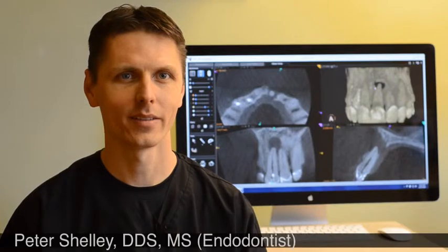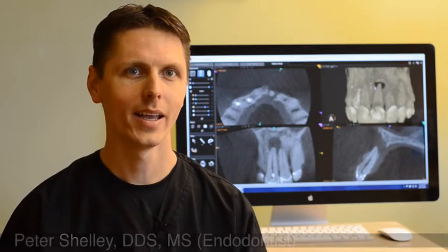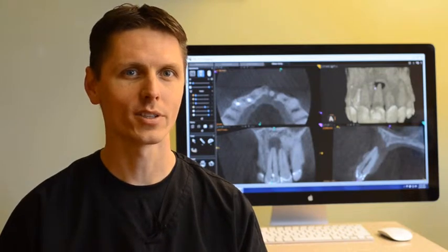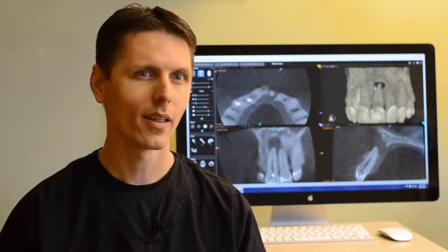At Elm Endodonics, we specialize in providing endodontic care. So often patients arrive nervous about getting a root canal, and almost universally, when we're finished with treatment and we set them up, they say, 'that wasn't so bad — it didn't hurt either.'